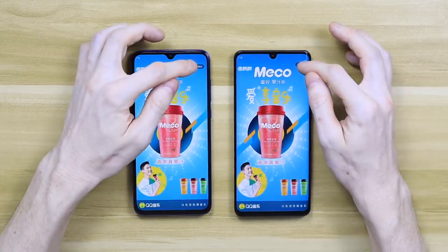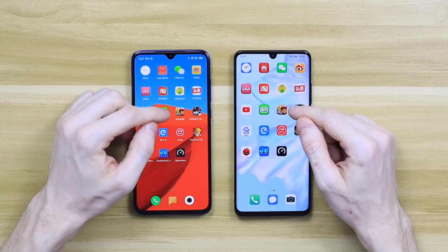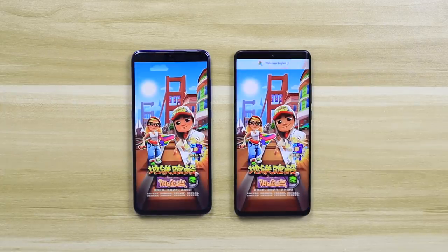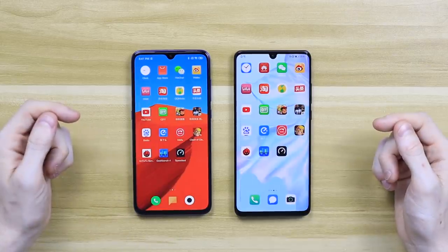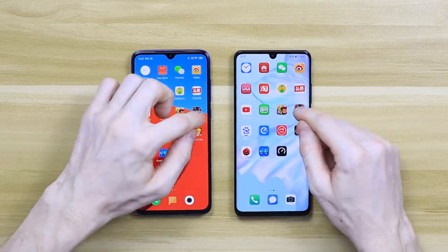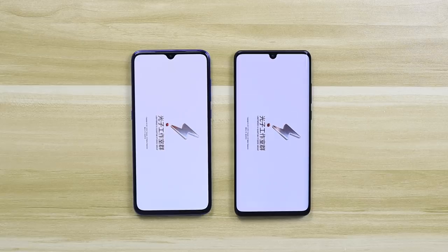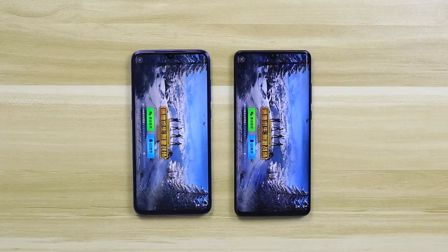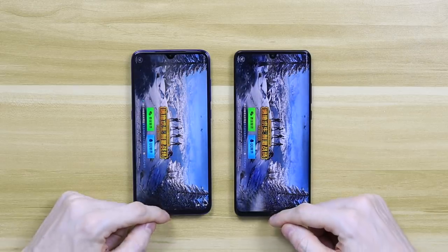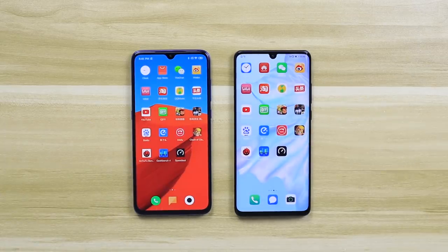QQ is a music app — funnily enough, they both loaded exactly the same advert. Chinese apps just have so many adverts. Next is Subway Surfers, a game that should tax the system a little bit more — they were exactly the same, absolutely nothing between them. Loading PUBG, it looks like the Xiaomi is actually loading this one quicker. The screen is a little bigger on the Huawei, which might tax the processor slightly more, though in terms of resolution there's literally nothing between them, so the screen shouldn't have much effect.